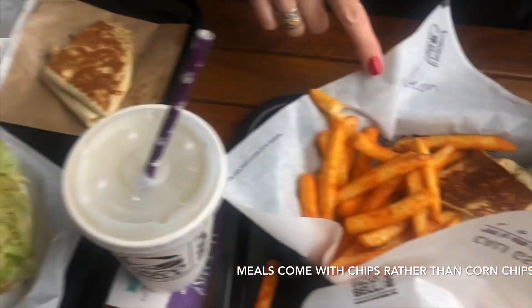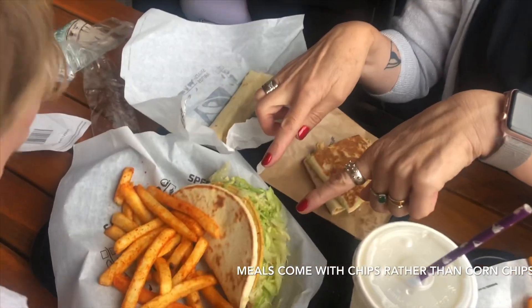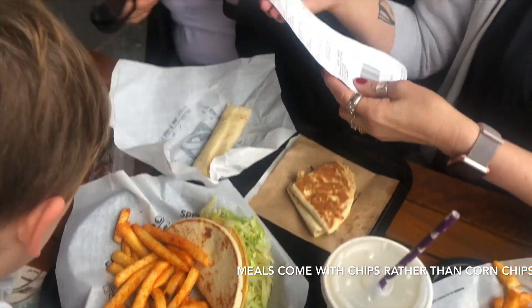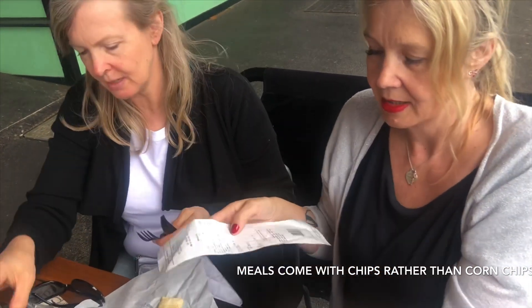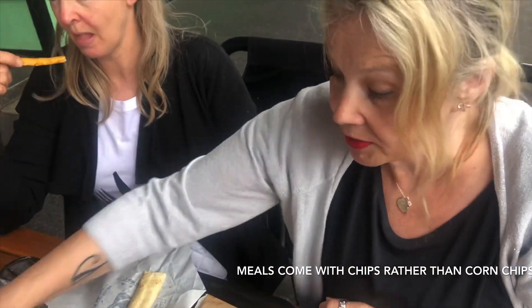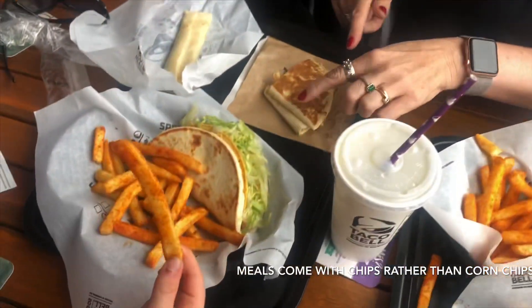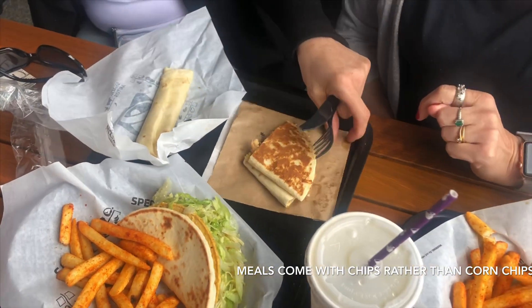Okay, I thought we were ordering one thing but we've ordered something else, so I'm not quite sure how that works. We're not quite sure what this is, but it's a cheesy gordita crunch. There's some really seasoned chips, and we've got a quesadilla and a burrito — that's chicken and cheese.